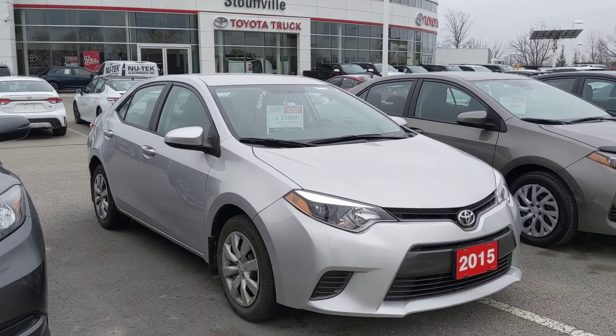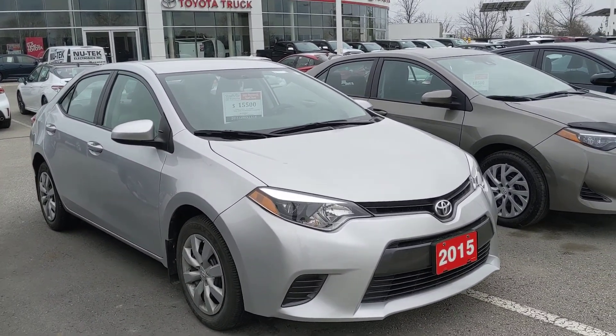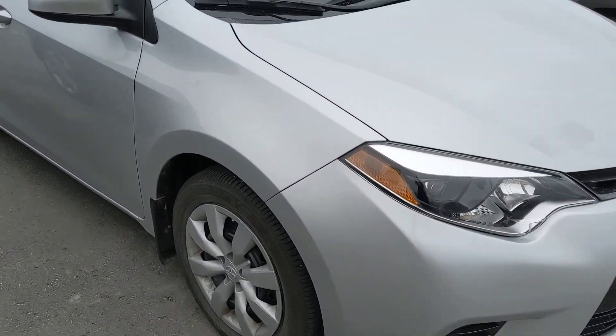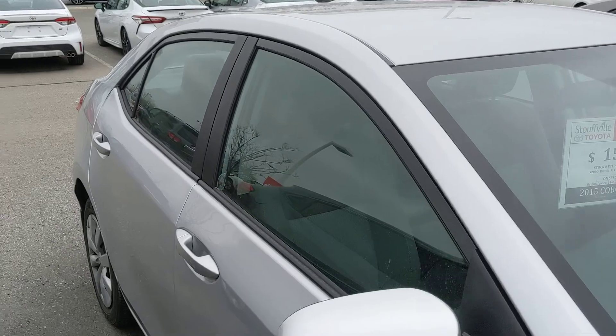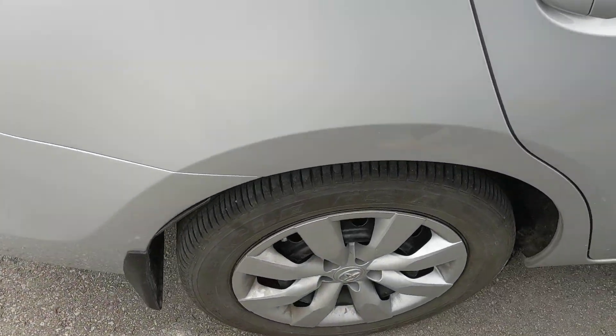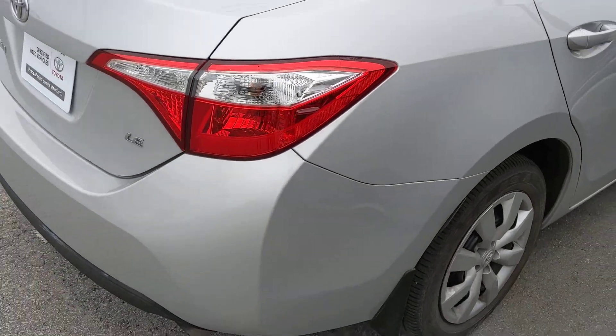I'm here at Stouffville Toyota with a 2015 Toyota Corolla LE. This vehicle is a Toyota certified used vehicle, which means you're going to get a free tank of gas upon pickup of the vehicle, and some other cool benefits of getting a certified used vehicle from us.